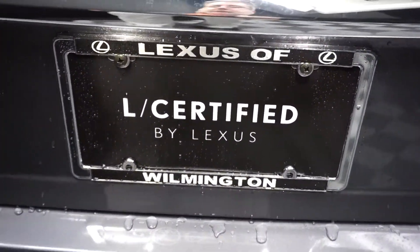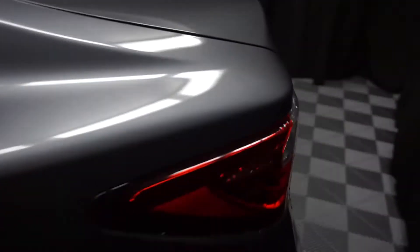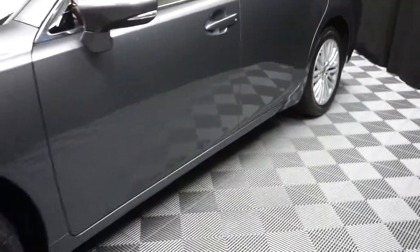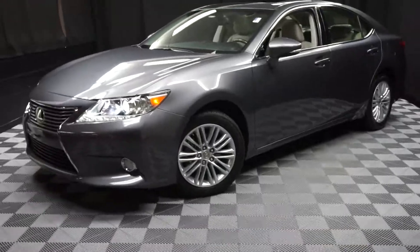And it is Lexus certified. That means this 2013 ES gets put through a 161-checkpoint inspection by our certified Lexus technician.